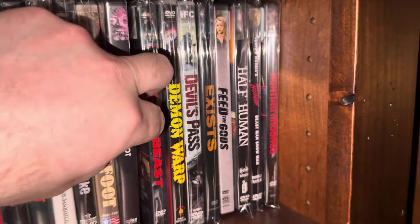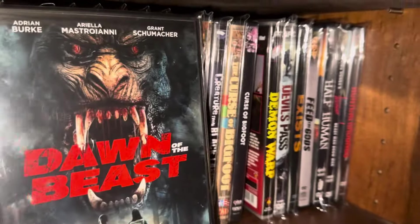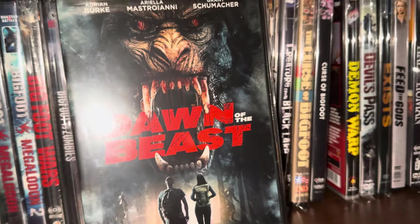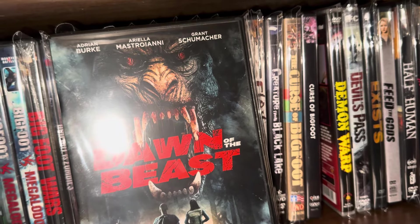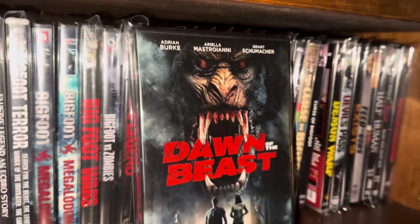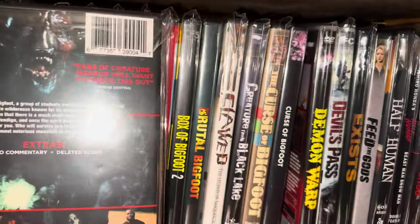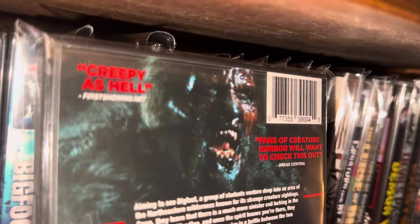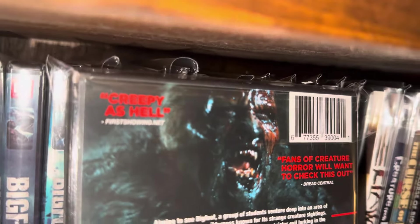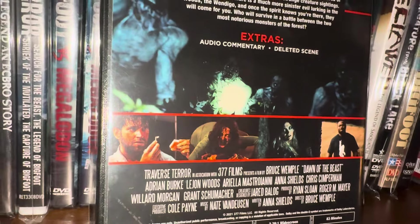Moving along — we're into the D's now. This one's called Dawn of the Beast. That monster looks awesome — creepy as hell up in the top left-hand corner. This movie came out in 2021.